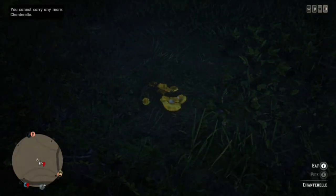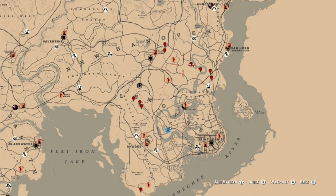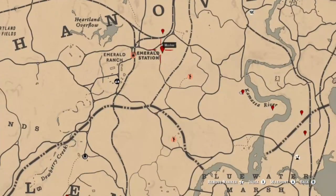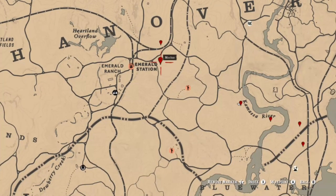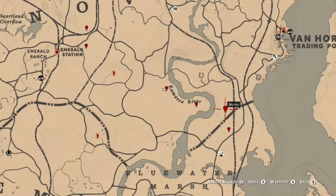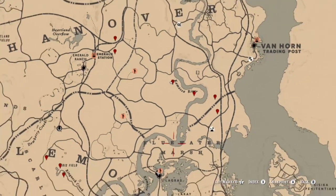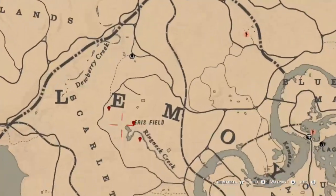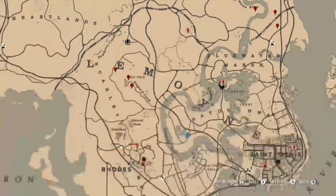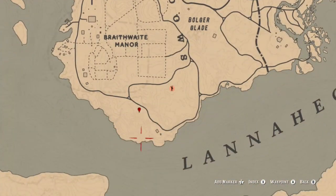Next up we have chanterelle. There are plenty of locations where you can find these depending on where you want to go today. You can find them in the Emerald Station area, over near the Kamasa River, and the northern part of Bluewater Marsh. You can find them around the Ring Neck Creek area and also in the southern part of Rhoads. This is just the general area, but all in this area here you can find chanterelle.